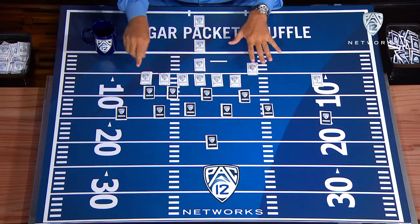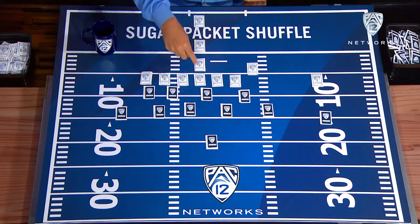You can see I'm in an I-formation. The reason they use the term I is it creates the letter I: center, quarterback, full back, and tail back.